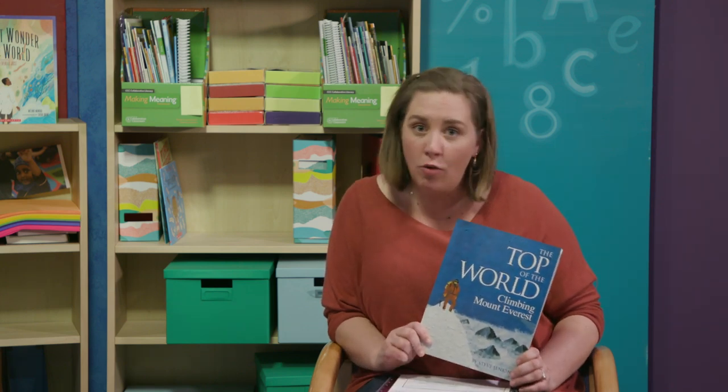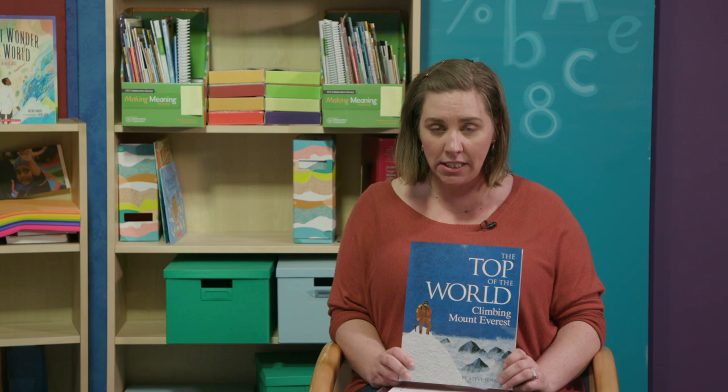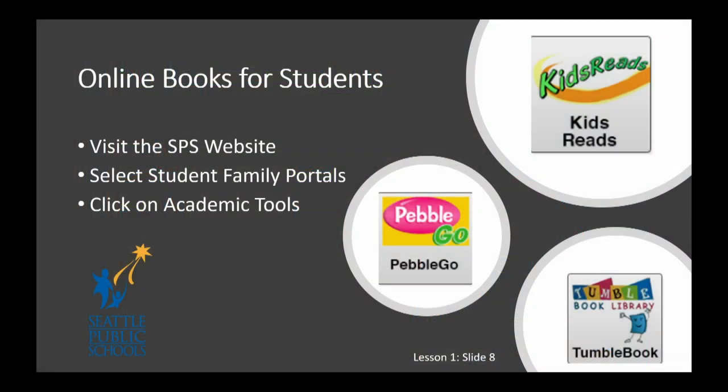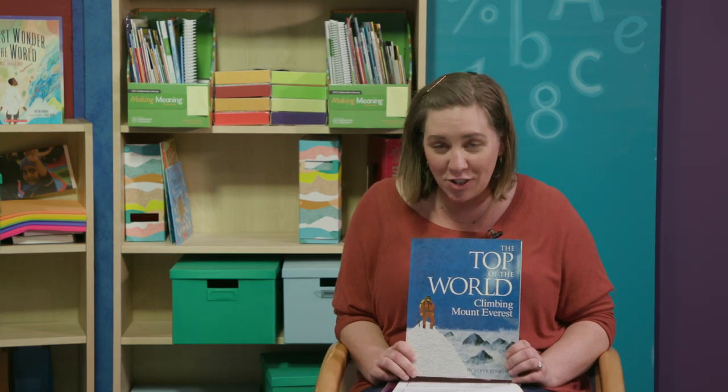You might have a book that you took home from school or that you just have in your house that's expository nonfiction, and that's great. But you could also find expository nonfiction on our online student resources — you could go to Pebble Go, you could go to Kids Reads, and you could go to Tumble Book Library to find expository nonfiction that you might be curious about. Thank you so much for being here with me today. I look forward to seeing you again soon. Happy reading!